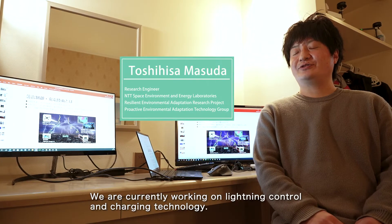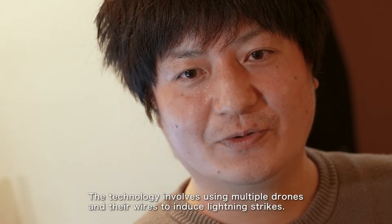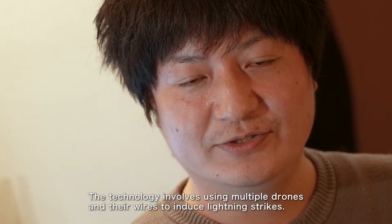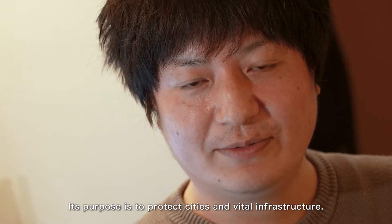We are currently working on lightning control and charging technology. The technology involves using multiple drones and their wires to induce lightning strikes. Its purpose is to protect cities and vital infrastructure.